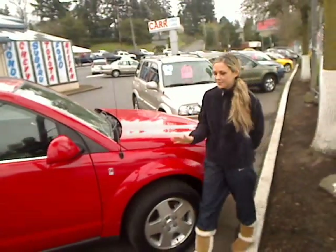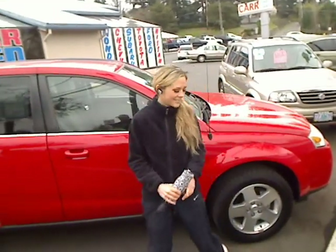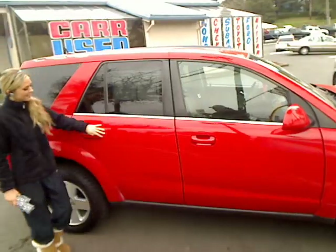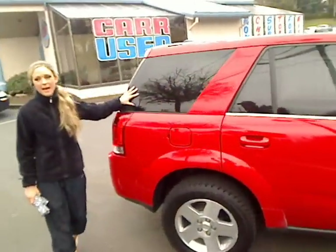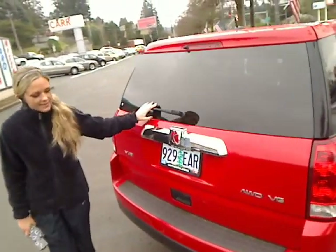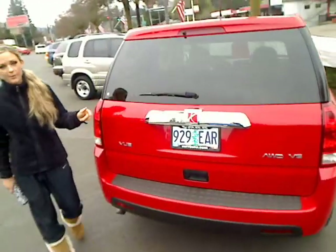I've got to say this bright red color is great. The paint is in excellent condition. You'll notice that you have alloy wheels. Around the back half of the Vue you have the privacy glass as well as the rear wiper blade. It also has all wheel drive.